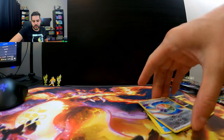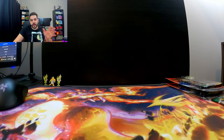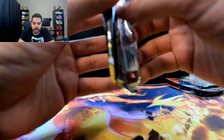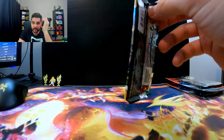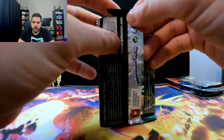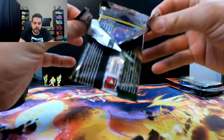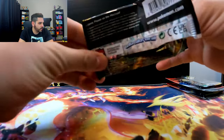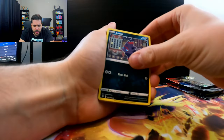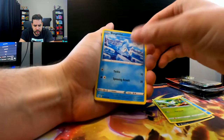I know you guys come to this channel to watch the non-holo openings — see how many we can get, a record-breaking amount in each one. After opening the Scarlet and Violet packs, I noticed it was like the same amount of hits every time — like seven holos, four EXs, one secret art rare, and 13 non-holos. It was the same on each box.